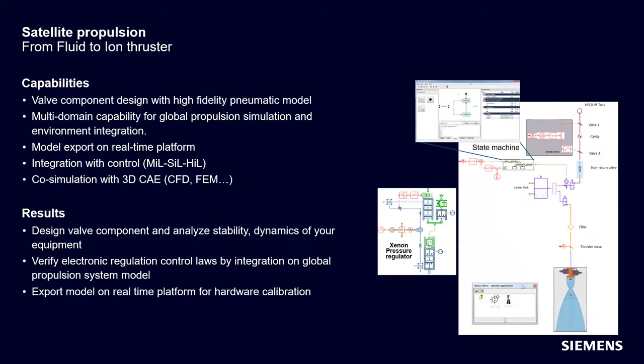AIMSIM has also been used to model satellite propulsion — not just launch vehicle propulsion systems, but satellite propulsion systems as well, at different levels. For example, a supplier that makes xenon pressure regulators may need a very high-fidelity model of just that pressure regulator rather than the entire propulsion system. Other applications include cold gas thrusters or hypergolic thrusters that may exist on a satellite platform.